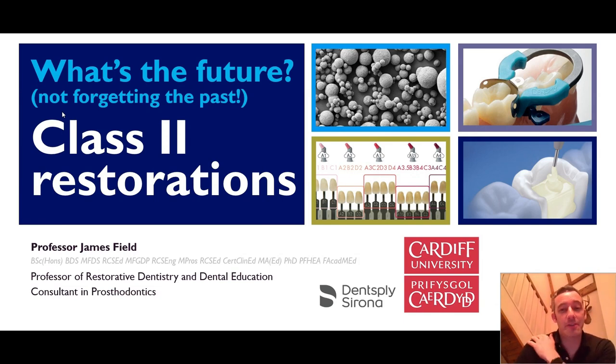My name is Professor James Field. I'm a professor of restorative dentistry and dental education, and I'm a consultant in prosthodontics in the University Hospital Wales, which is in partnership with Cardiff University. A real pleasure to be with you tonight — you've got me for around about 45 minutes to an hour. Thank you to Dentsply Sirona for asking me to speak.